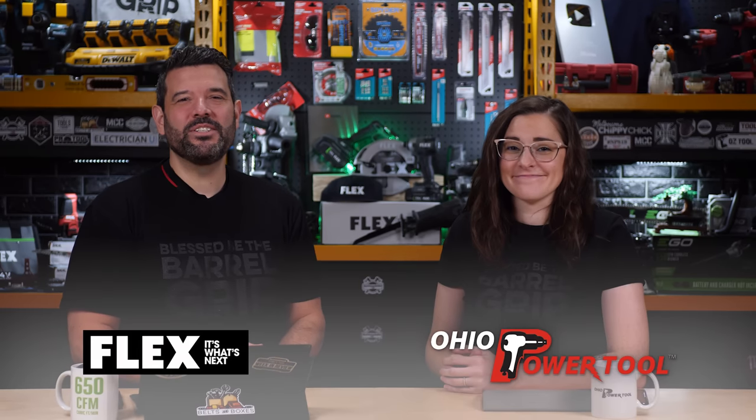I want to thank Flex and Ohio Power Tool for sponsoring this episode — we couldn't do it without you. If you liked this episode, give it a thumbs up, and if you loved it, we hope you subscribe. Do something kind for somebody else this weekend, and we'll see you next week.